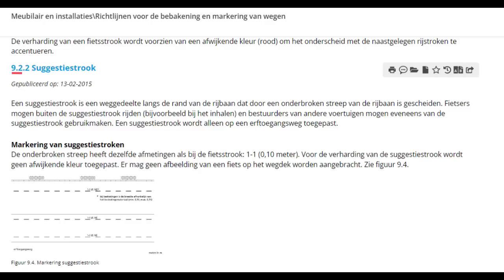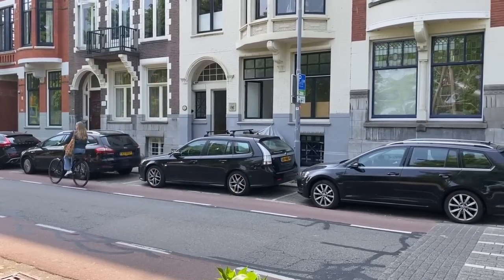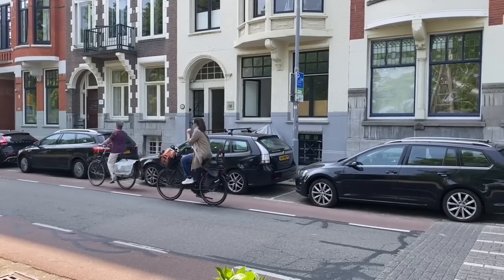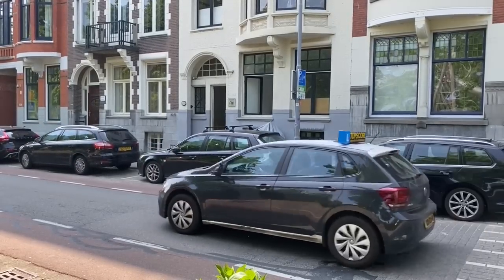But if you really want to break the rules without actually breaking the rules, you can use what the CROW manual calls a Suggestiestrook. This marking conveniently has the exact same measurements as a bicycle lane marking. There's no official guidance on the suggested width, so you can make it as wide as you want. And you can also make it whatever color you want, too. Just don't forget to leave the bicycle symbol off of it. We wouldn't want people to misinterpret this as a bike lane, right?